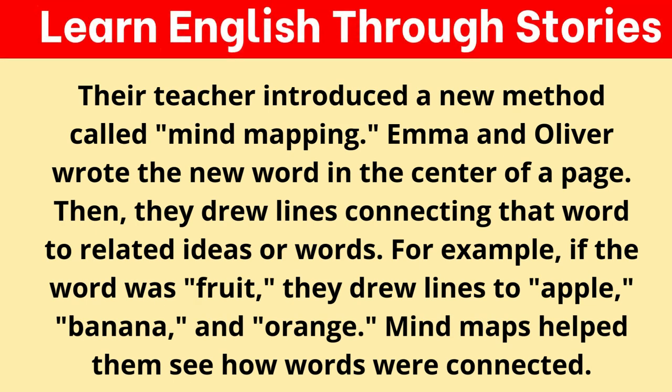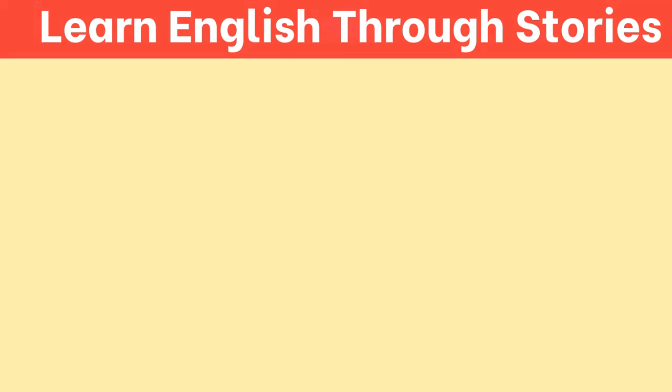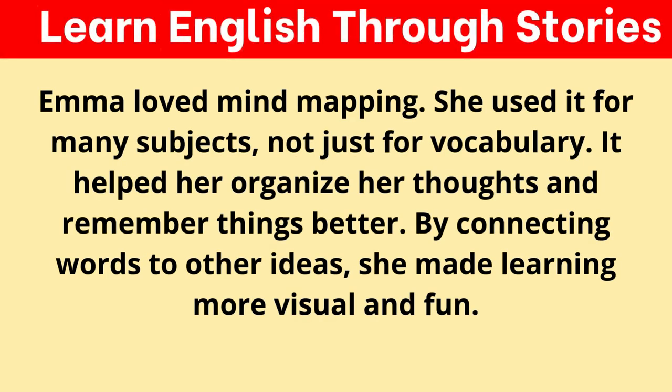Their teacher introduced a new method called mind mapping. Emma and Oliver wrote the new word in the center of a page, then drew lines connecting that word to related ideas or words. For example, if the word was "fruit," they drew lines to "apple," "banana," and "orange." Mind maps helped them see how words were connected. Emma loved mind mapping and used it for many subjects, not just vocabulary. It helped her organize her thoughts and remember things better. By connecting words to other ideas, she made learning more visual and fun.